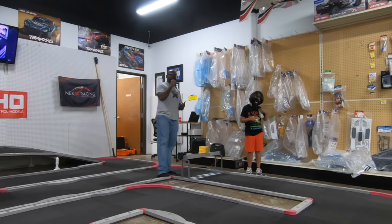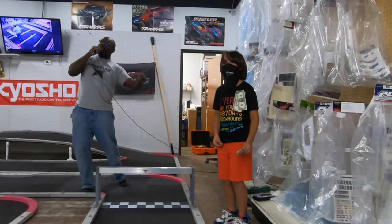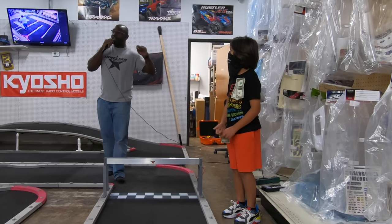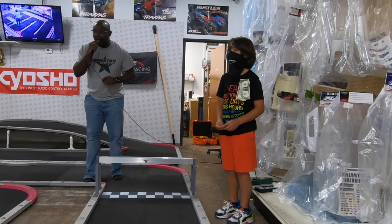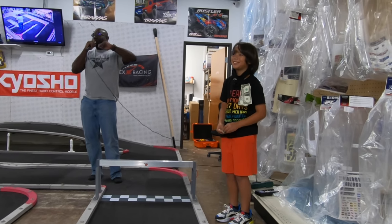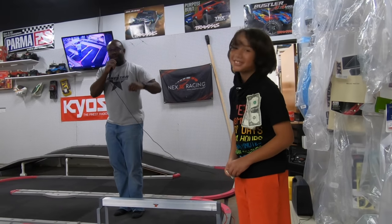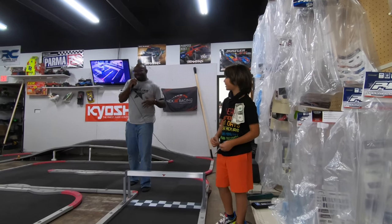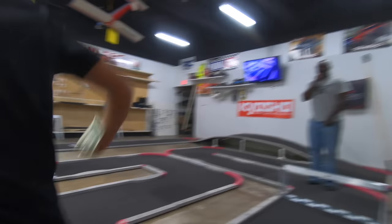We encourage bringing out all the little ones to have them participate and excel. This young man here, his name is Ethan Santamaria, and today is his ninth birthday! The thing he wanted to do on his birthday was come out and race and have a good time with his racing friends. So we're all going to go ahead and sing happy birthday to Ethan. On the count of three — one, two, three! Happy birthday to you! Happy birthday to you! Happy birthday, dear Ethan! Happy birthday to you! Happy birthday, Ethan! Keep up the awesome work you're doing, beating your dad.